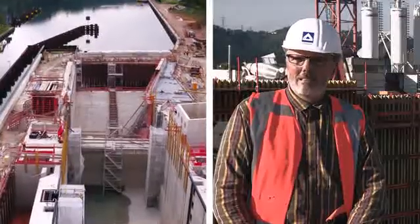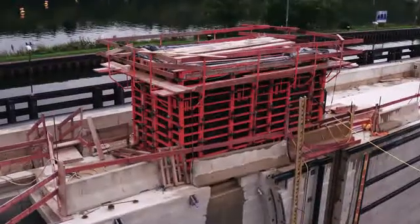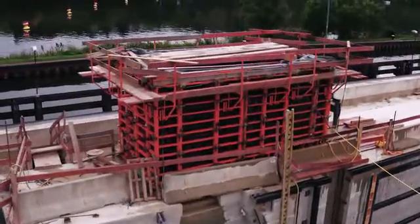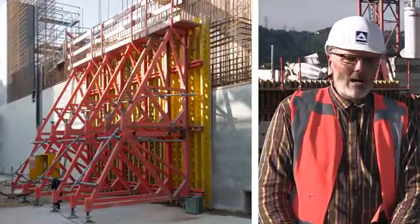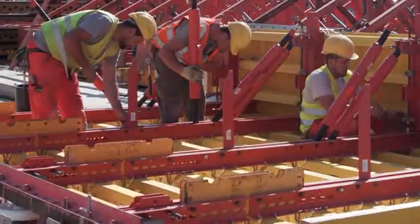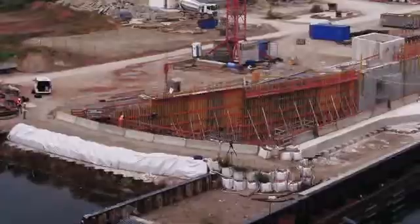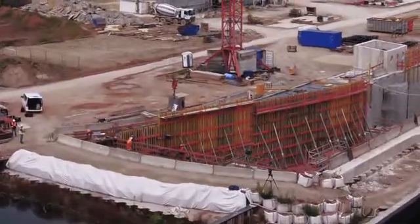The cooperation with PERI couldn't have been better. This project was another highlight in formwork and teamwork. There was not a single piece that we had to adjust. Everything arrived completely customized and was assembled using easy plans. That was perfect — it was really, really good.